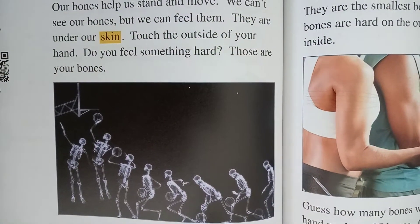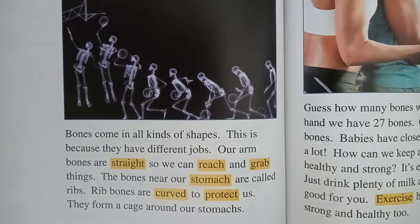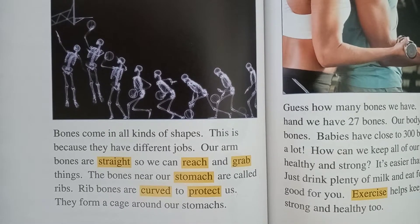Touch the outside of your hand. Do you feel something hard? Those are your bones. Bones come in all kinds of shapes. This is because they have different jobs.